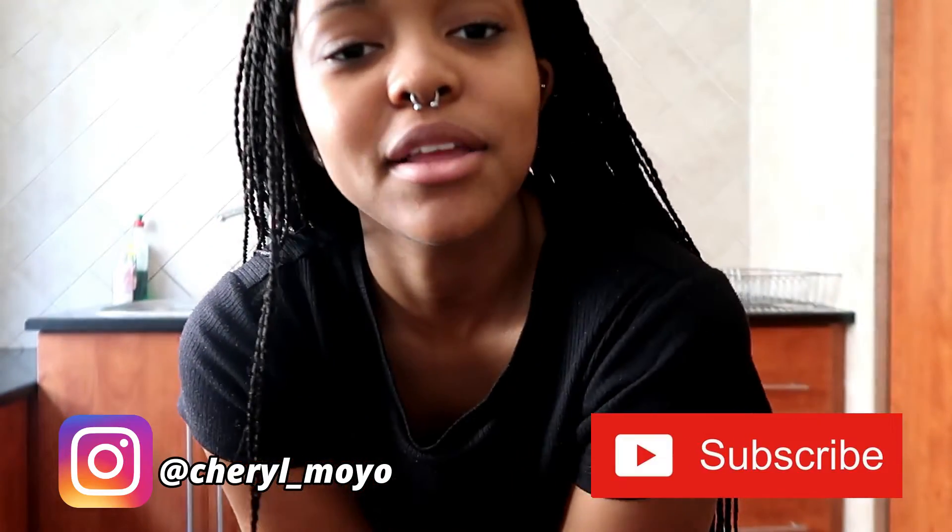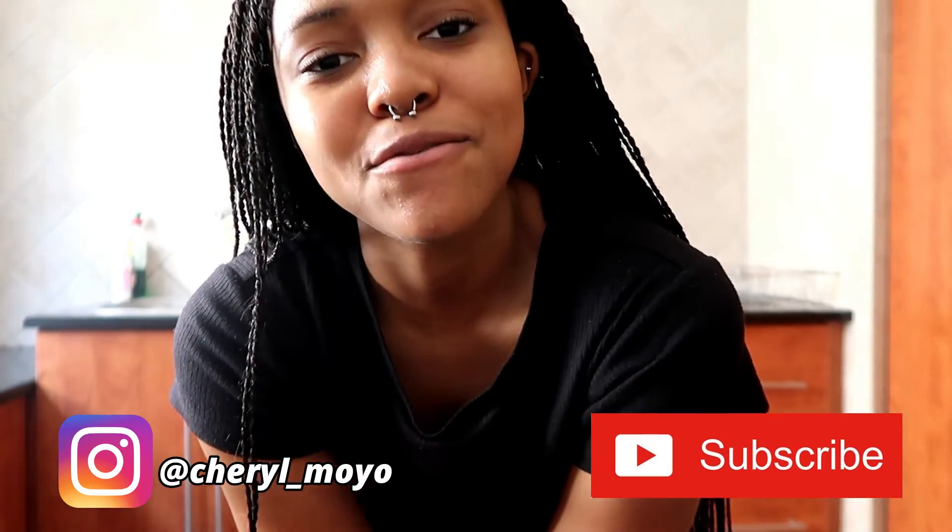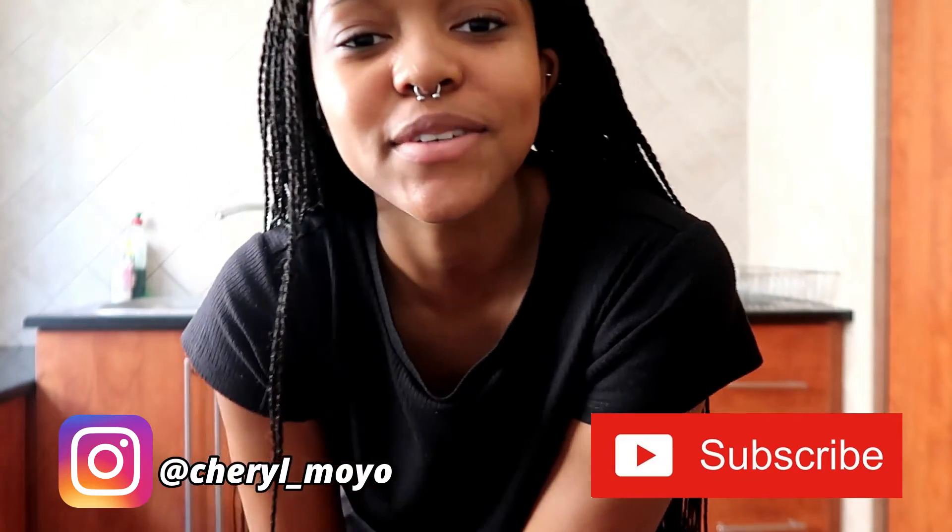I hope you guys enjoyed this video. Be sure to like, comment, and subscribe to join the C-Squad, and hit that notification bell to be notified when I upload new videos. I post every Wednesday and Sunday at 5pm London time. I'll see you guys in the next video. Bye!